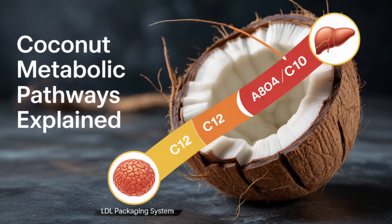Coconut oil is complicated. MCTs — C8 and C10 — go straight to the liver bypassing LDL completely, giving quick energy without raising ApoB. But lauric acid (C12), which makes up about half of coconut oil, does raise LDL in many people, specifically ApoE4 carriers. So for some people coconut oil is harmless, but for others it pushes ApoB much higher. Genetics and dose both matter.